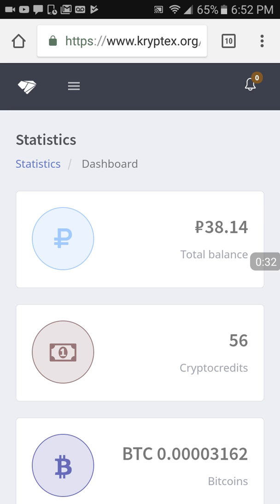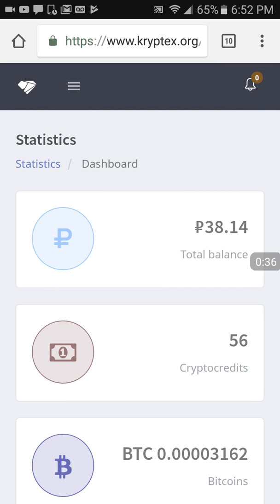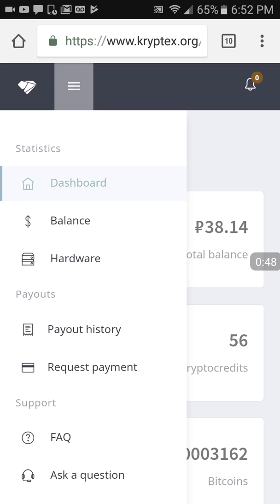This is my balance after four days. I did a withdrawal for about one MBTC — 100,000 Satoshis, 103,000 actually — and I've already accrued another 3,000.